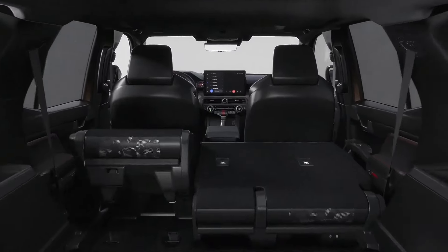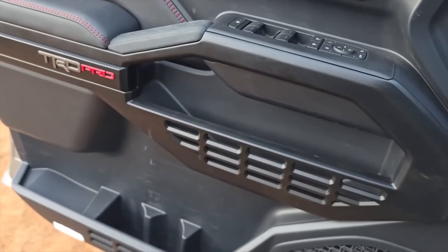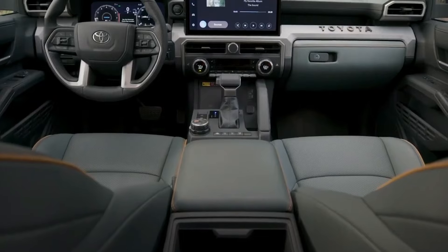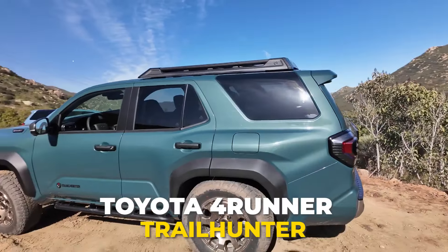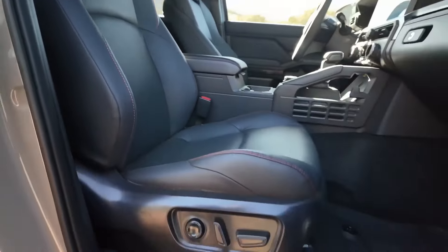The cabin steps upmarket in this new 4Runner with high-end trims, giving it an injection of luxury while still retaining signature ruggedness and durability. There's soft-touch padding on the dash and door panels, and you can opt for features like perforated leather upholstery and heated and ventilated front seats. The Trailhunter model looks especially impressive, with heritage-inspired bronze accents on the shifter, grab handles, and vents.